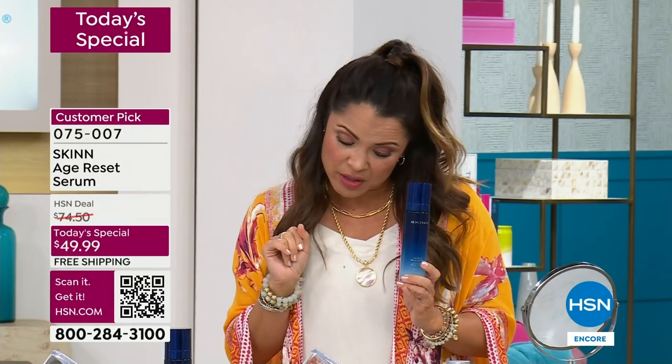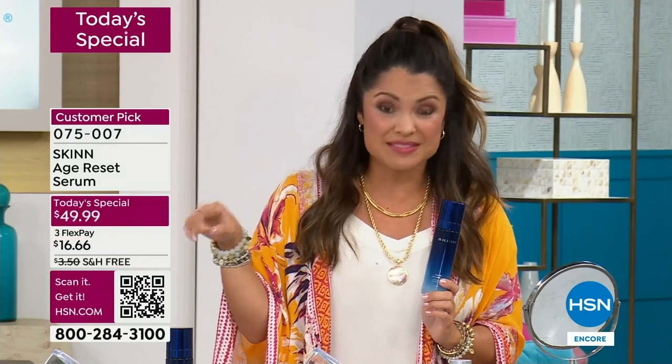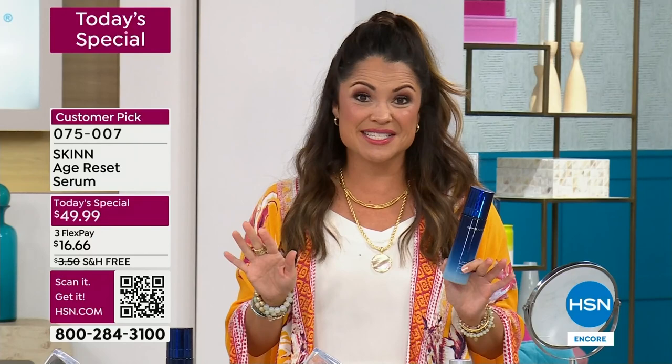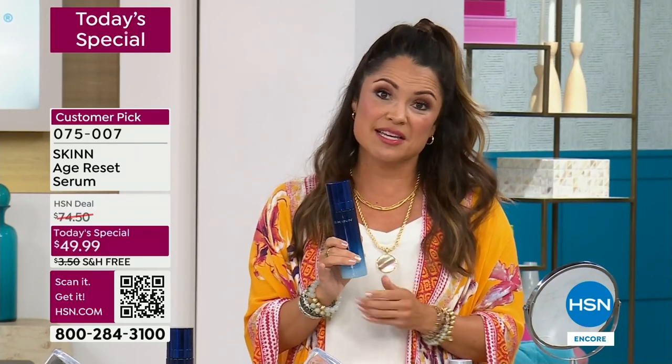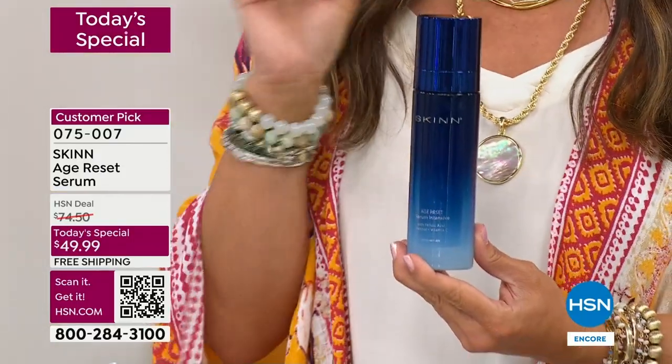How would you like a 30.7% reduction in deep wrinkles — instrumentally measured. How would you like a 34% improvement in your skin's firmness? This is all after four weeks. How about the fact that 100% of the people who use this saw an improvement in their skin's elasticity — that bounce back, that youthfulness.